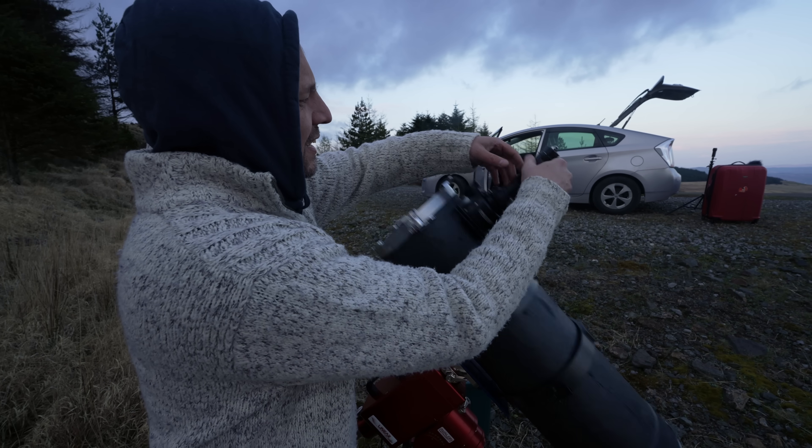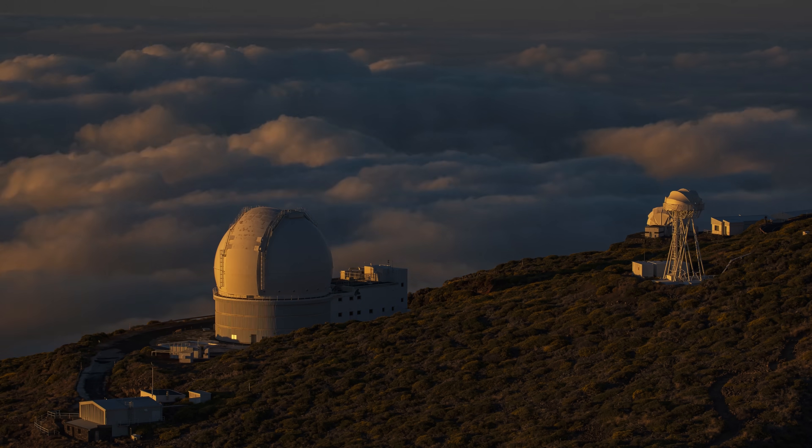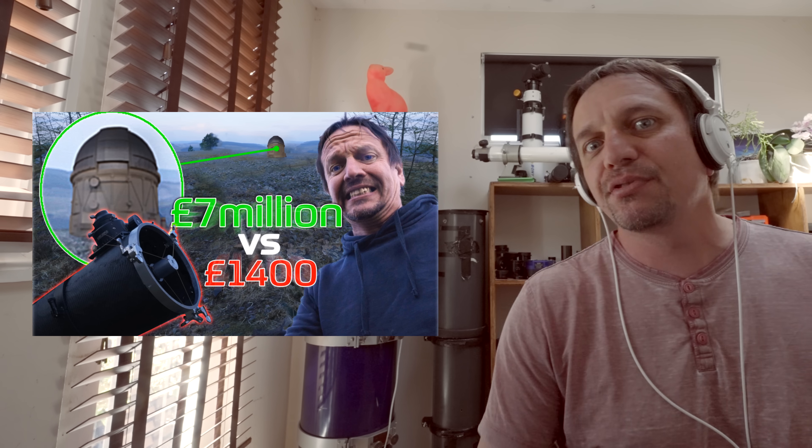Big news! In my last video, where we built a scope called Betty and I dropped it, I put out a fundraiser to get me and Betty to the Canaries. You guys have absolutely, totally, and completely smashed it. And now me, Betty, Kerry, Richtenstein, and Bunny are all going to the Canaries on October the 5th. We're going to spend a week out there, then I'm going to stay on for an extra week. Make sure you watch the Making of Betty video, which I'll link to now, because that'll prime you ready for this Canary Island extravaganza.